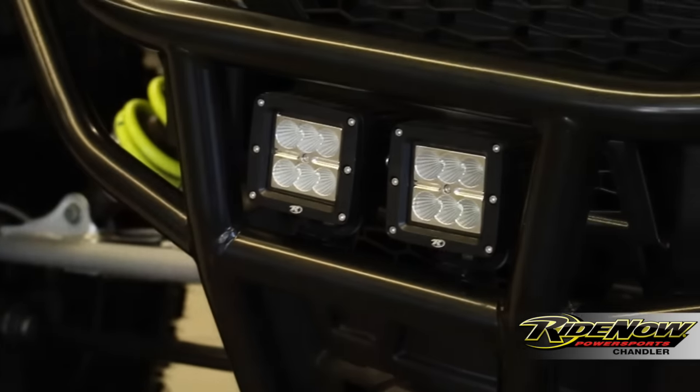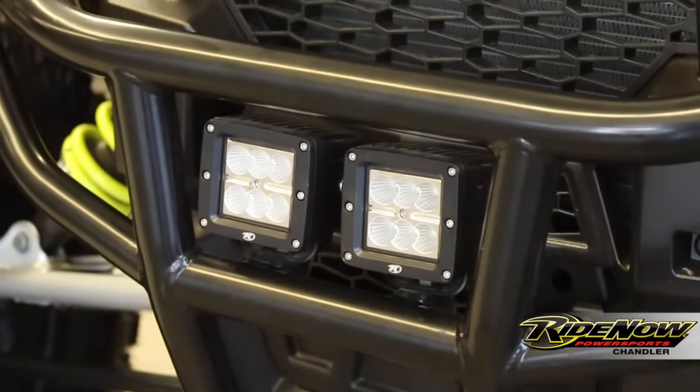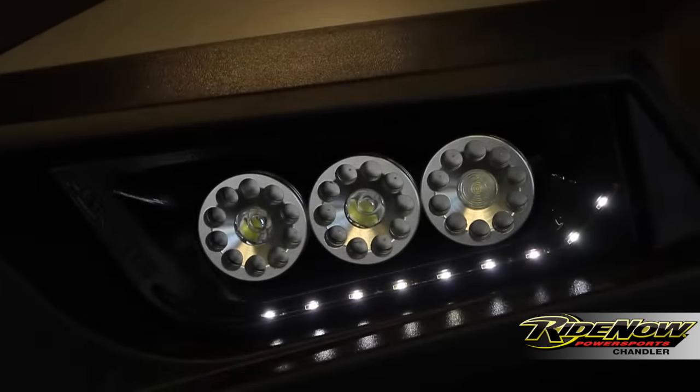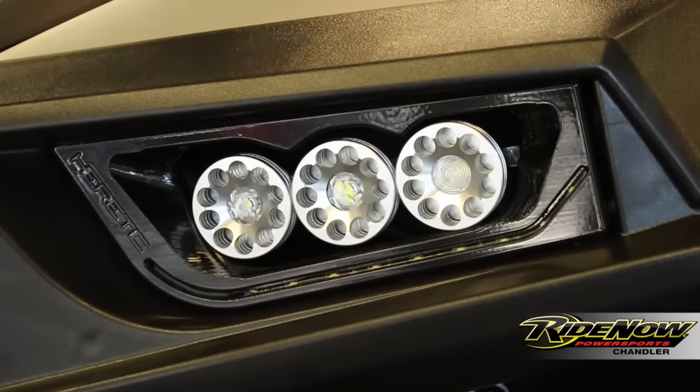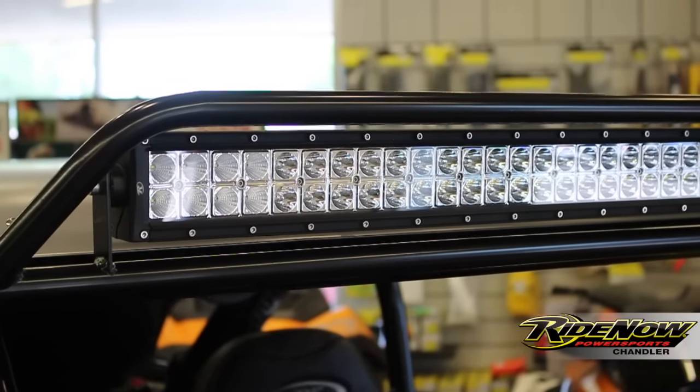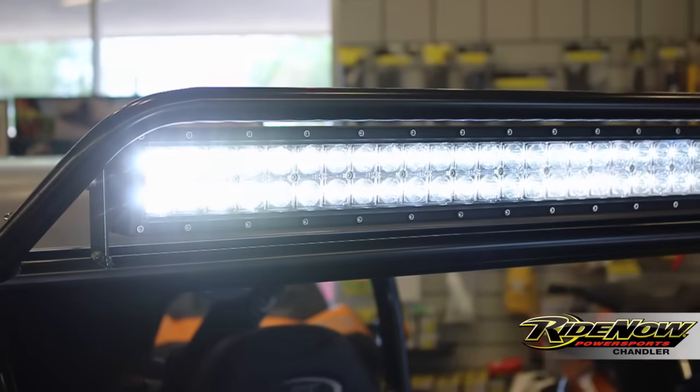Now let's talk lighting. Up front we have your G2V light pods — they're going to shoot out light probably about as far as you can see. Next are the Heretic headlights, comprised of an LED strip on the bottom and then three massive LED lights that are going to project light in every direction. And finally we have our light bar up top — it's a G2V that's going to project light both forward and outward.